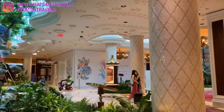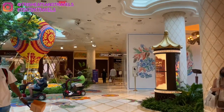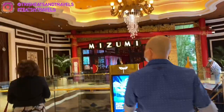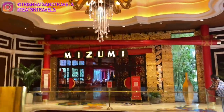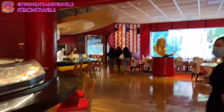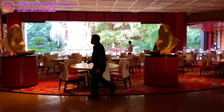Here we are in the Wynn Casino walking to Mizumi restaurant — it is our first time there. I want to say a big thank you to Dior for treating us to Mother's Day dinner. Here's Mizumi — they have a beautiful chandelier right in front of their restaurant. This was a Saturday, so they open at 5:30, and the host is bringing us to our table.